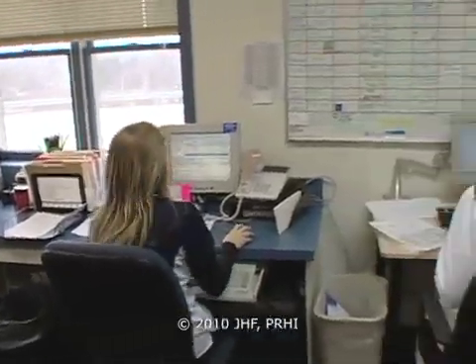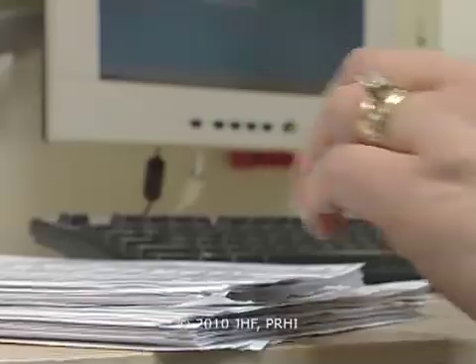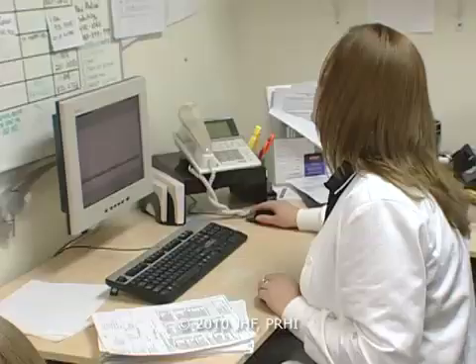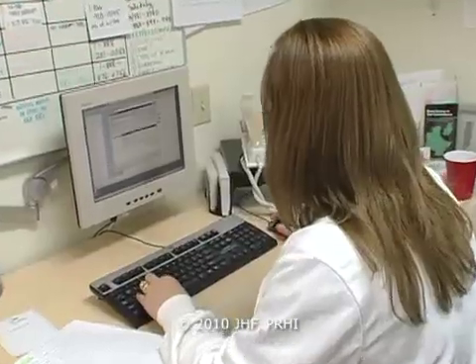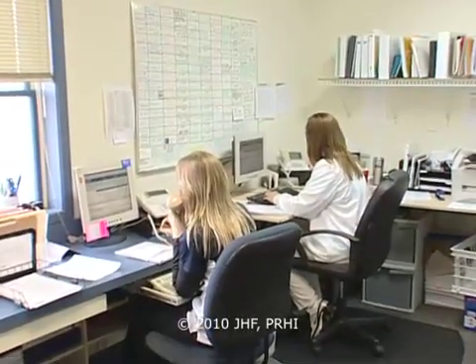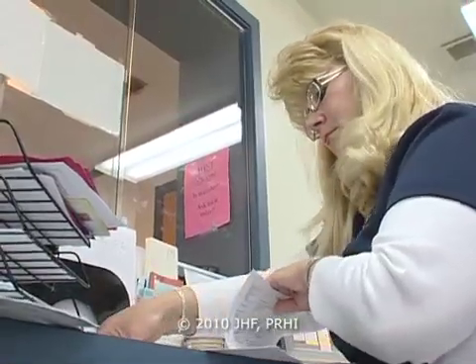Any time you attempt to implement an EHR, it's very important to have staff input, involvement, and buy-in. The first thing I did to get the staff engaged was to have a very positive attitude about the whole implementation of the electronic medical record. It's critically important that you explain to staff, prior to the implementation process, the reason for the implementation, the advantages to it, and the necessity to, quote, get it right.